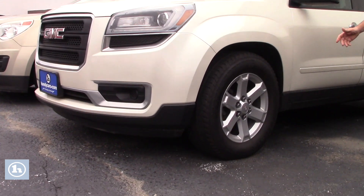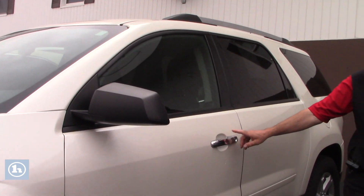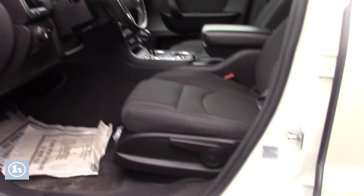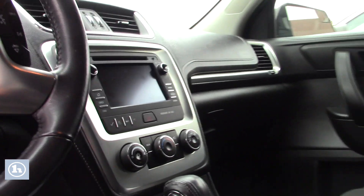You got a nice set of Goodyear tires on here. Open the door — automatic, center console, CD player, full screen.